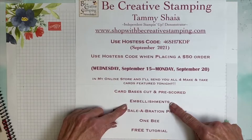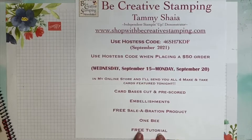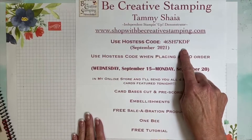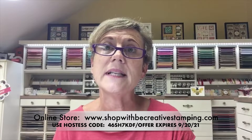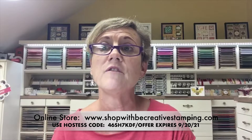You're going to get the card stock pre-cut and pre-scored, you're going to get the embellishments free, you'll earn a Sale-A-Bration product because you're spending $50, and I recommend the deer paper which you're about to see. You'll also earn a B and get that September free tutorial. When you place an order, be sure to use the hostess code — that tells me you've earned those free cards. Team members have the option of purchasing the kit instead.